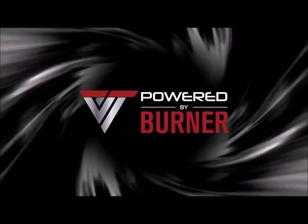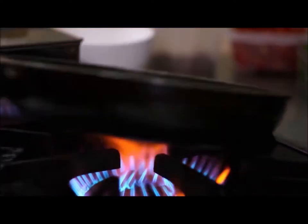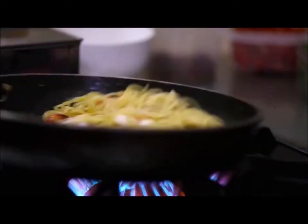Cooking power and speed is at the heart of every successful commercial kitchen. Traditional burners are outdated with 50-year-old designs and construction methods, costing restaurant owners thousands of dollars in wasted gas.